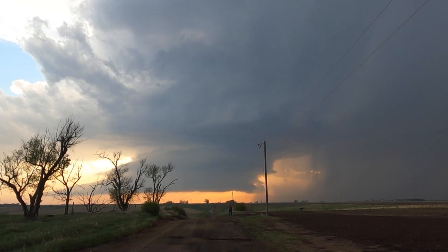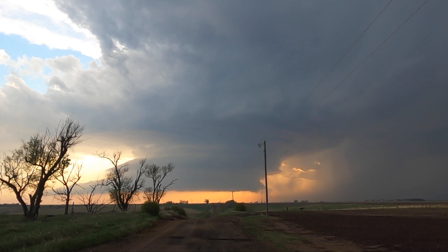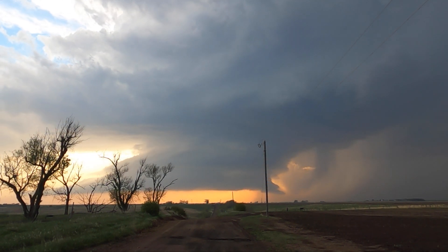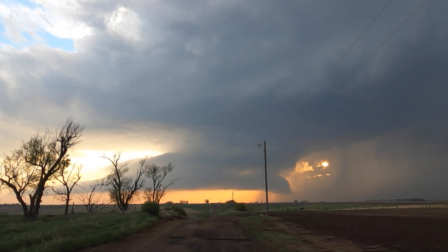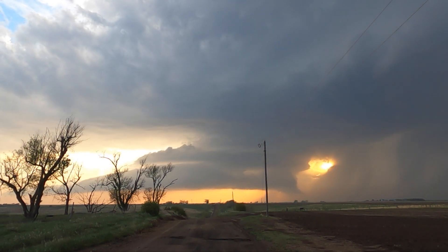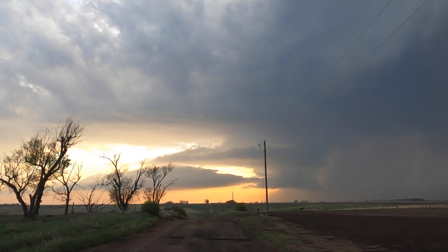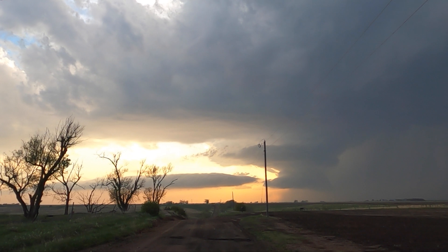Often rotating, they take on a mothership-type appearance with striations and layering contrast in different colors. It is one of the most coveted photos a storm chaser can find. For others, they may simply be a consolation prize for that missed tornado. They are an epic sight.